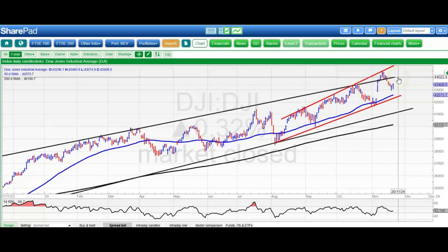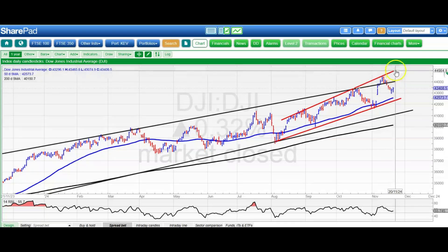44,000 is the initial target there, the top of that one-year trend channel. The best case is 45,000 at that red August resistance line projection. Worst case on the downside, 42,300 and that uptrend line from August.